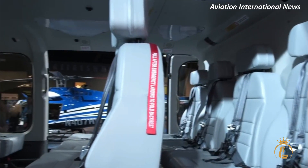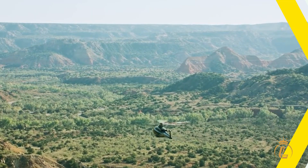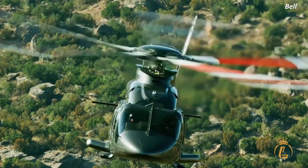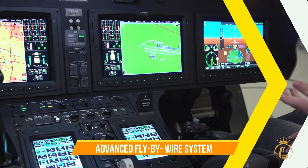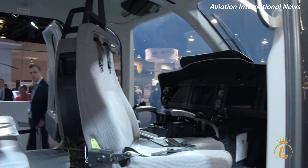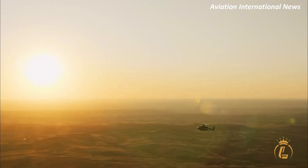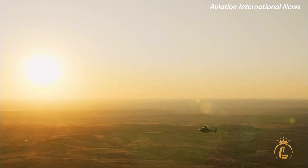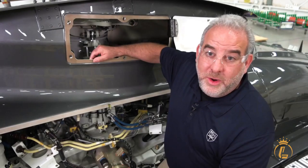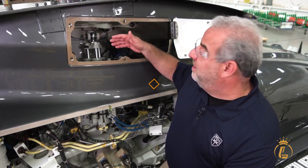The helicopter has a payload capacity of up to 20 passengers or 9,000 pounds of cargo. One of the most impressive features of the Bell 525 Relentless Helicopter is its advanced fly-by-wire system. This system uses computer software to control the helicopter's flight, making it more precise and responsive than traditional hydraulic systems. The Bell 525 also features state-of-the-art engines, which provide exceptional power and efficiency.